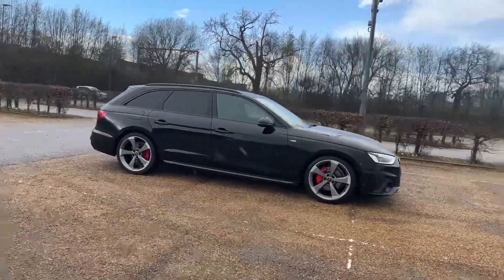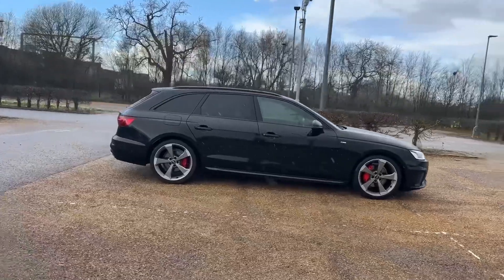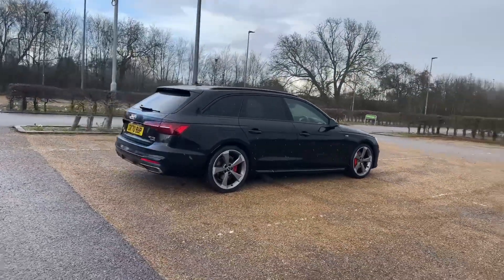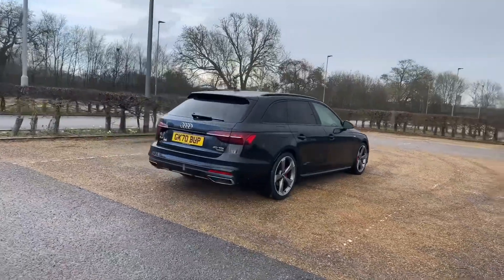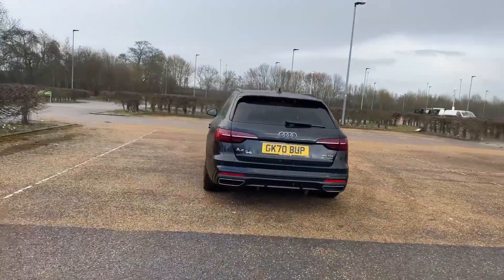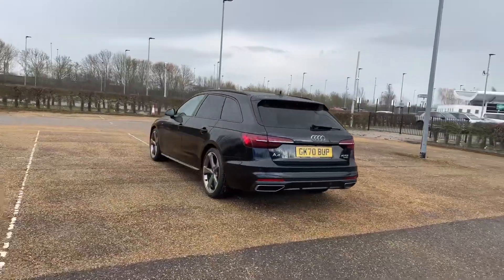Hello and welcome to Bedford Audi. Here we have the Audi A4 Avant in the Black Edition spec. The diesel 40TDI pushes out 190 brake horsepower. Paired with the S-Tronic automatic gearbox, this is a really good driving car.